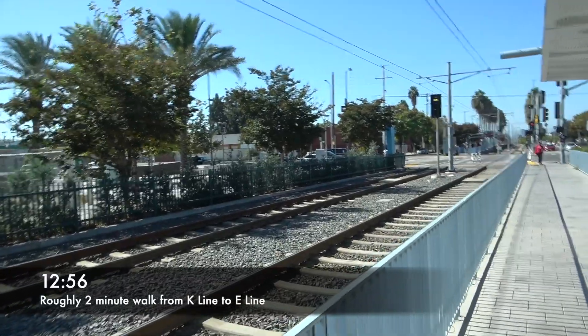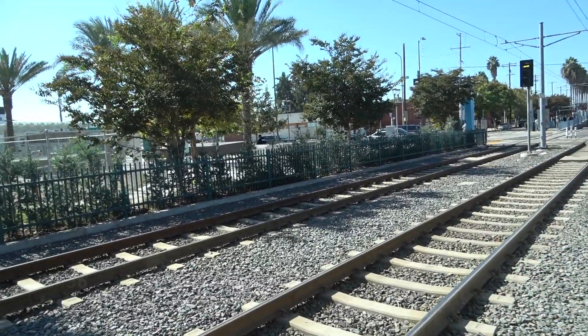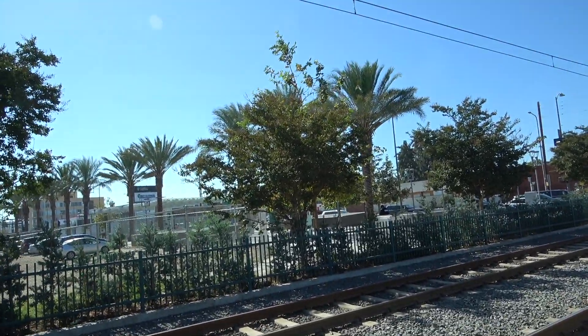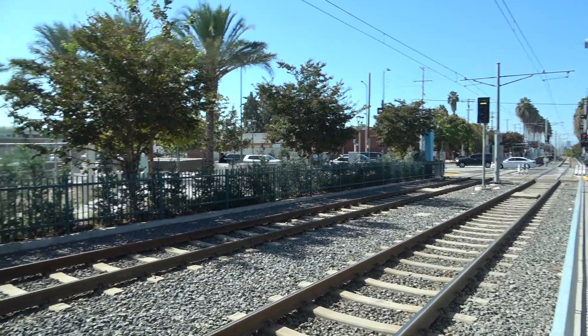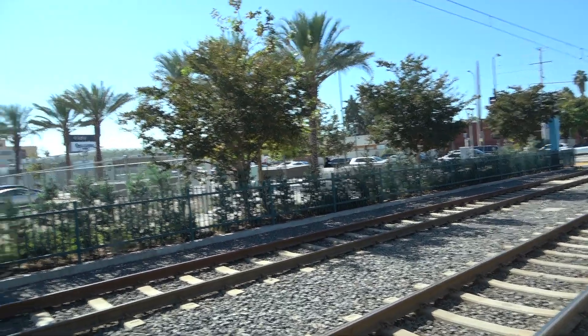So that took about maybe two minutes or so from getting off the K line to getting back up onto the surface streets and to the E line. So not too bad.